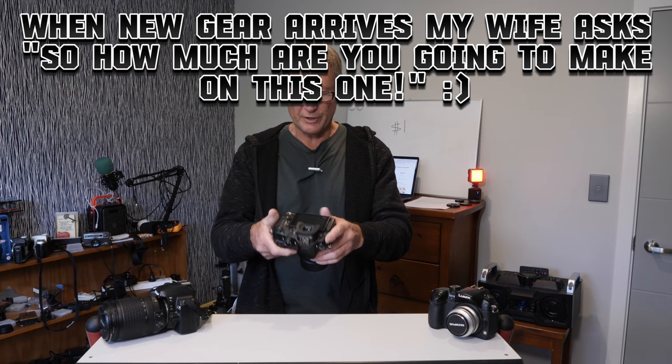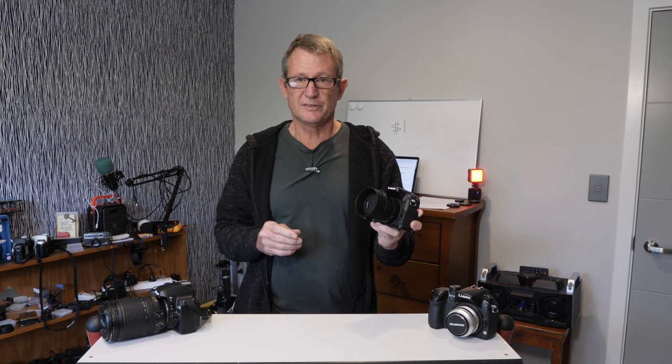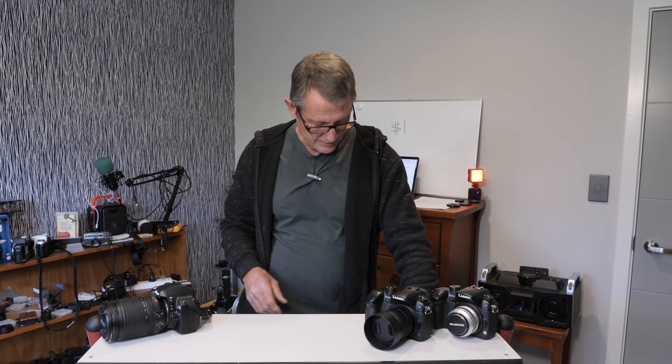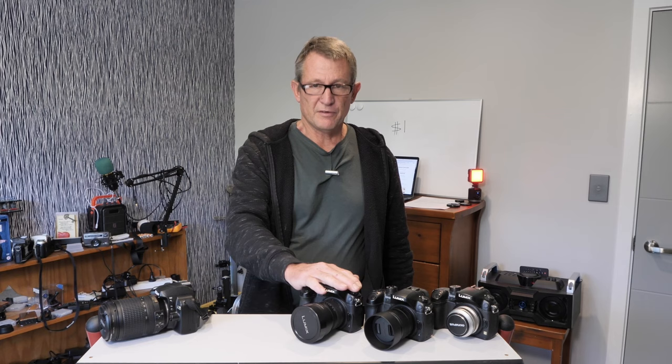A few years ago someone was selling off all their video making gear — this GH4 body in really good condition with four lenses for $800. I sold the four lenses for $1,000, so this camera gave me $200 profit and a free body. The lens I bought when it was at a really good price for about $100; they generally sell for about $150 to $200 second hand. There's another GH4 body here I bought with two lenses — I sold the lenses off for the purchase price, giving me a free GH4 body. They're really good cameras with 4K video.